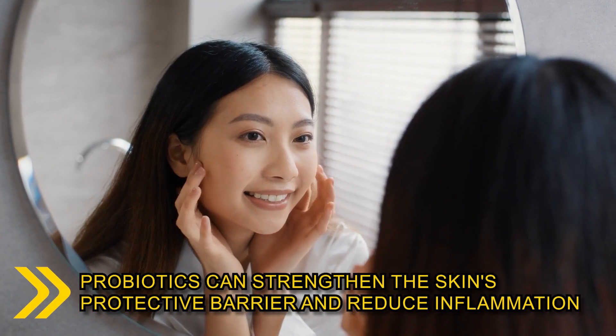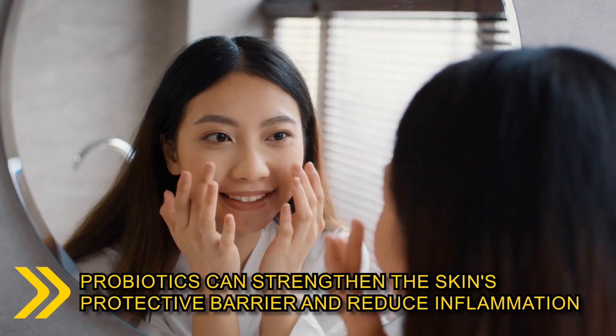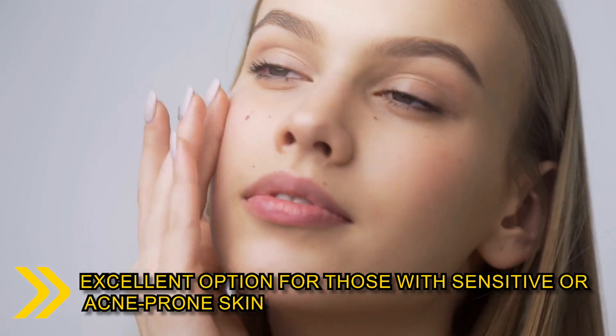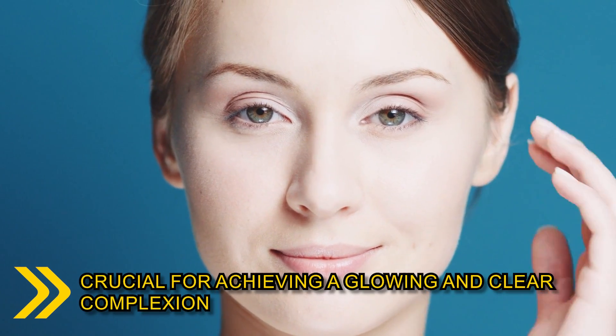Probiotics can strengthen the skin's protective barrier and reduce inflammation, making it an excellent option for those with sensitive or acne-prone skin. A well-balanced gut can enhance nutrient absorption, promote detoxification, and reduce inflammation, all of which are crucial for achieving a glowing and clear complexion. By incorporating these probiotic foods into your diet, you're supporting both your gut and your skin.